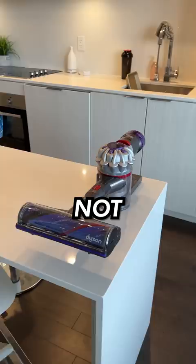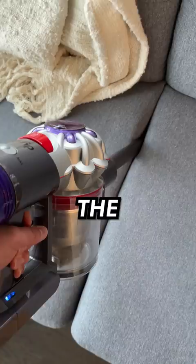Not only did the Dyson completely catch me off guard, but it was able to suck up everything with zero issues. The attachments made everything easier, and with the max sucking power I was able to finish super fast.